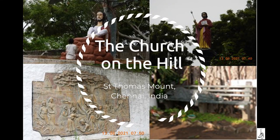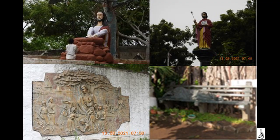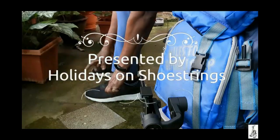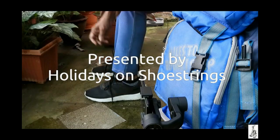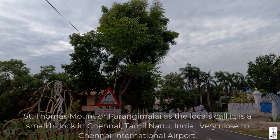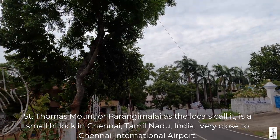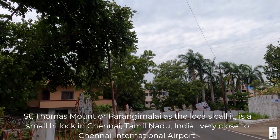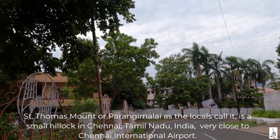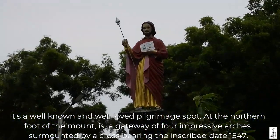The Church on the Hill, St. Thomas Mount, Chennai, India. Presented by Holidays on Shoestrings. St. Thomas Mount, or Parangi Malai as the locals call it, is a small hillock in Chennai, Tamil Nadu, India, very close to the Chennai International Airport. It is a well known and well loved pilgrimage spot.